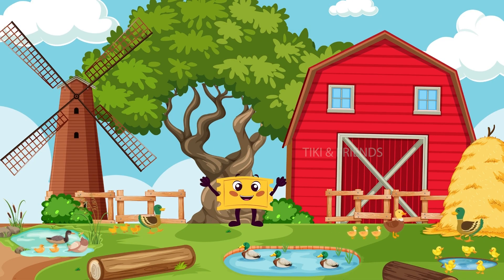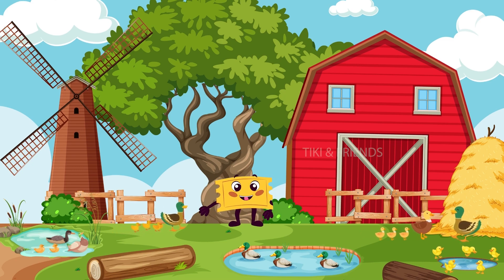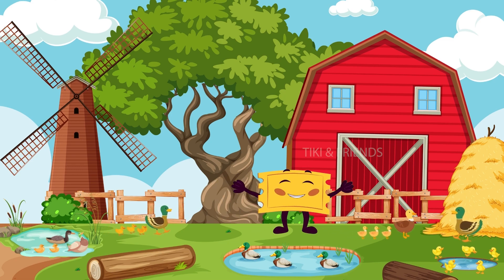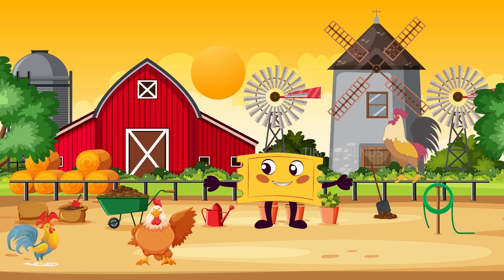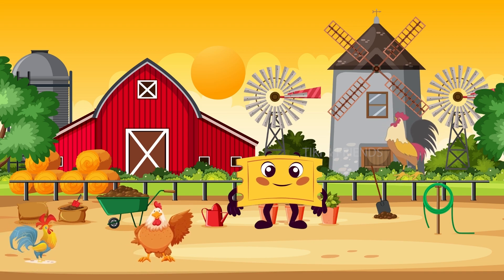Quack! Quack! Ducks love swimming in the pond. They have webbed feet that help them swim really well. Can you make a sound like a duck? Give it a try! Quack! Meet the rooster — the farm's alarm clock. It crows in the morning to wake everyone up.